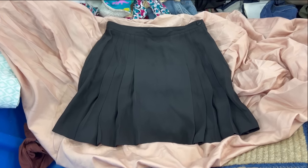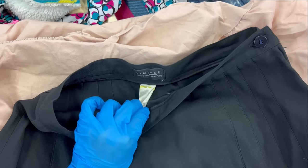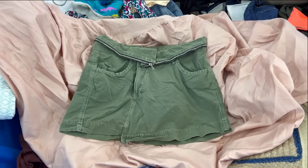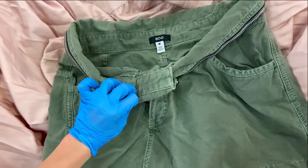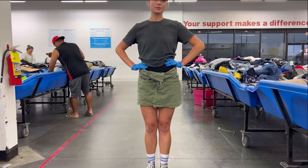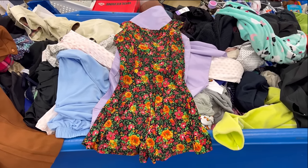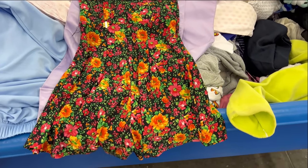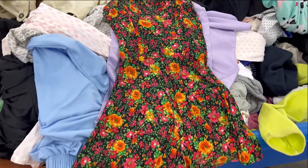A black pleated miniskirt — this has been on my thrift wishlist for so long, I thought I would never find one. It's also vintage, fits, and isn't too short. I am so excited to style this. An Urban Outfitters army green miniskirt with a bit of an asymmetrical hem and an interesting fold-down waist — I really like the way this fits and I think we can style it in a New York Fashion Week street style kind of way, so I got it. A floral romper — I have no idea if it's vintage or modern, but it looks like it should fit and this is the sort of bold floral print that feels very on theme for what we're looking for, so I got it.